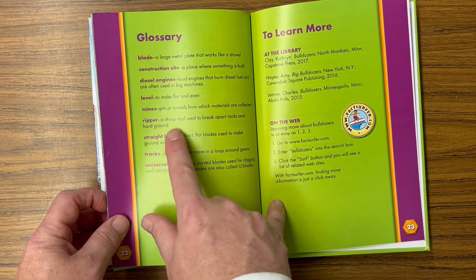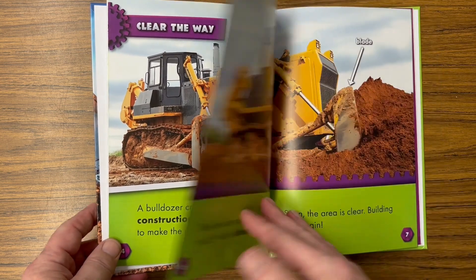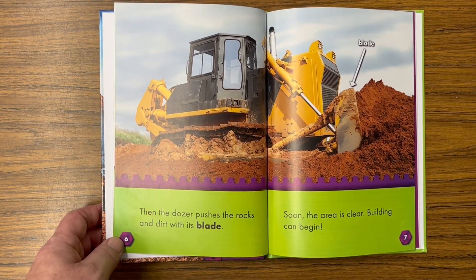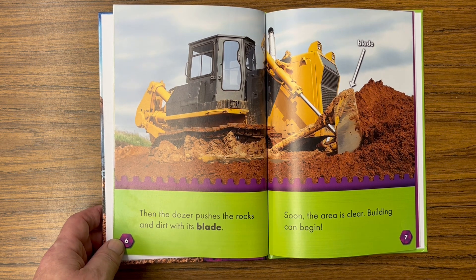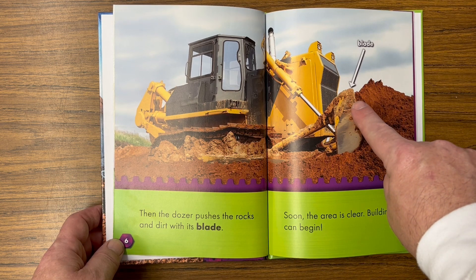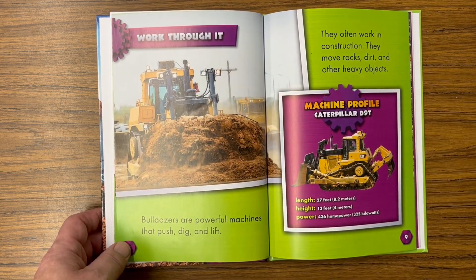There's 'ripper' in the glossary: a sharp tool used to break apart rocks and hard ground. Then the dozer pushes the rocks and dirt with its blade. Soon the area is clear and building can begin. There's the blade working through it.